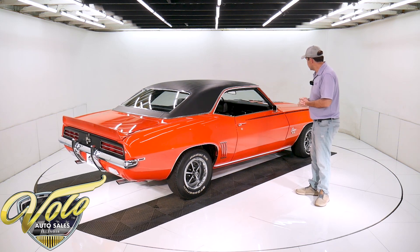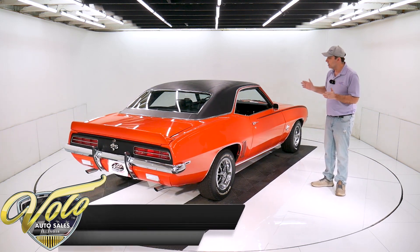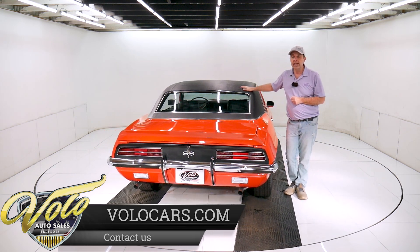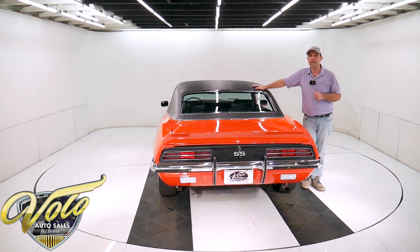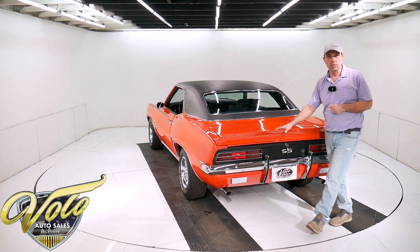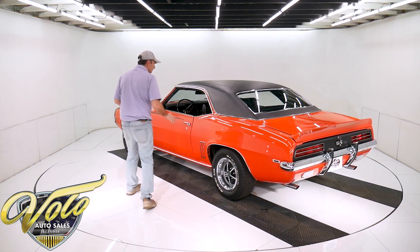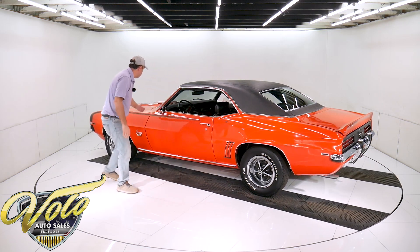The body is excellent. It's straight, smooth, shiny, and polished. The cowl tag on the car does say 72B — that is Hugger Orange with a black top. It's code 713 for the trim, which is the deluxe black houndstooth interior. It has an X22 code, which is the code for an SS396 car. It's painted beautifully — all smooth and glossy, and the panels fit nice and square.